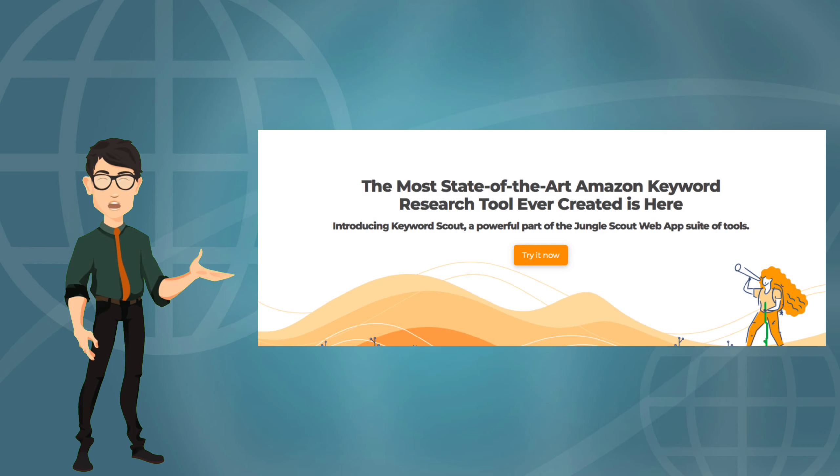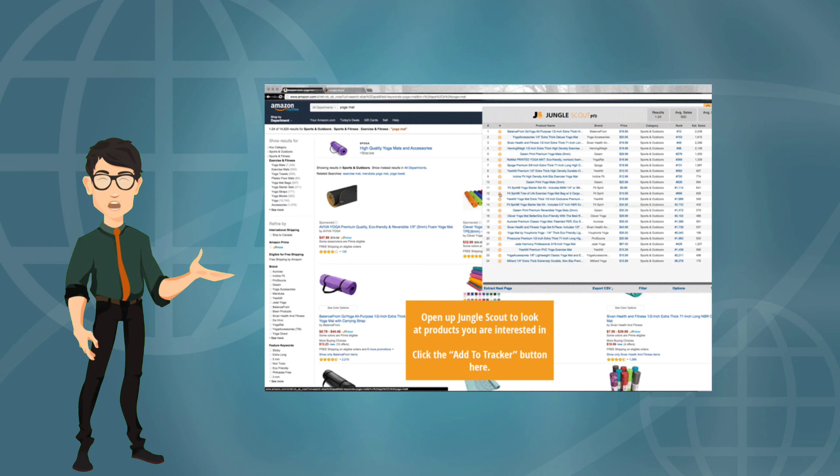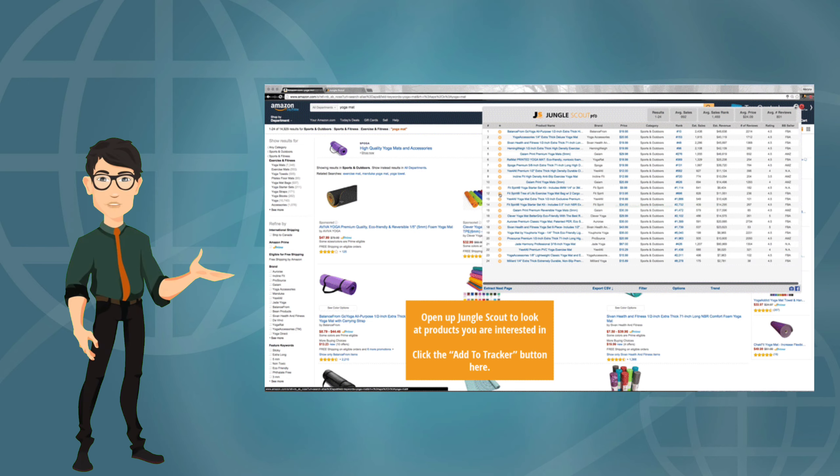Jungle Scout is an Amazon research tool that helps you find winning products, estimate sales, research keywords, and spy on competitors — all from one easy-to-use dashboard. Basically, it instantly shows you what products will be the most profitable and easiest to grow your business with.